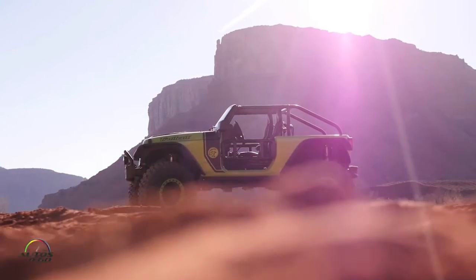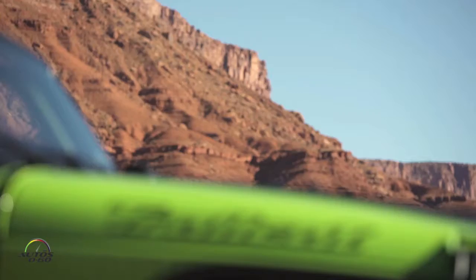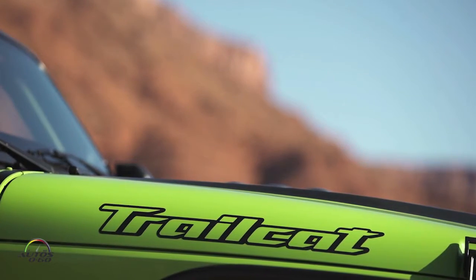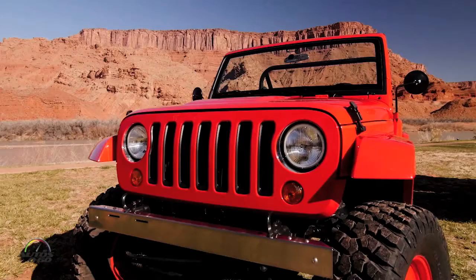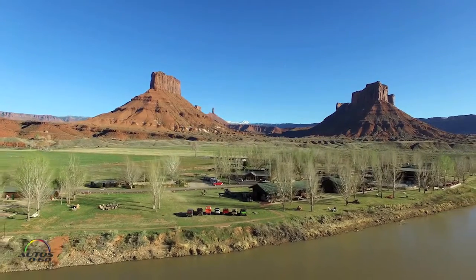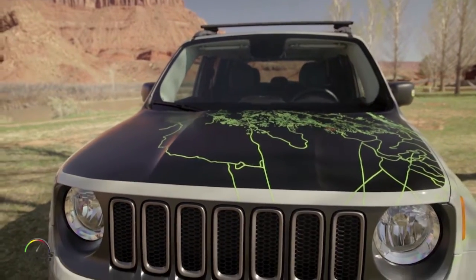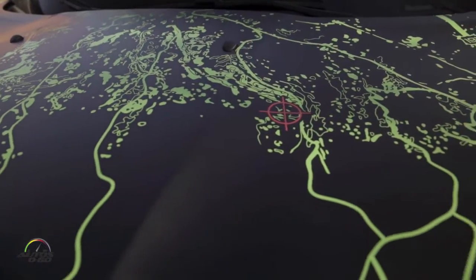Even if they don't directly inspire something in production, they might indirectly inspire someone to do something on a production vehicle. It's really the creative outlet we get so much benefit from. Some things like accessories — like the Renegade that has the map of one of the trails here — those things could very easily end up in someone's car.